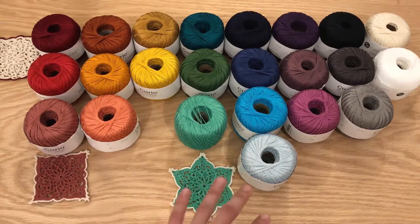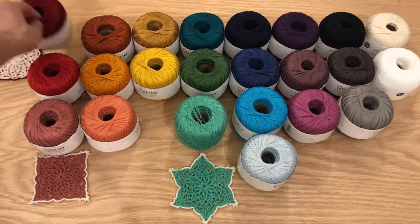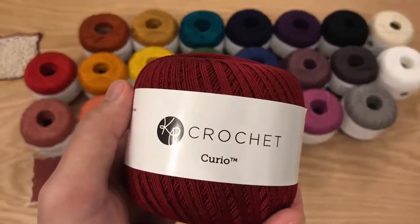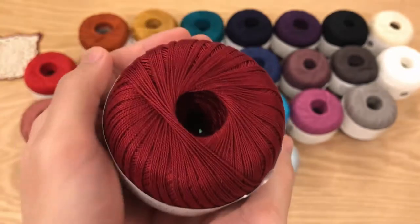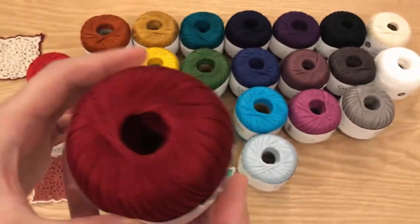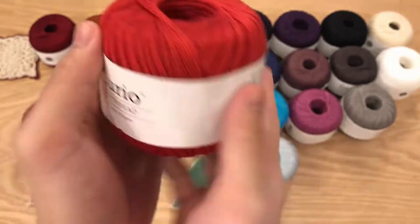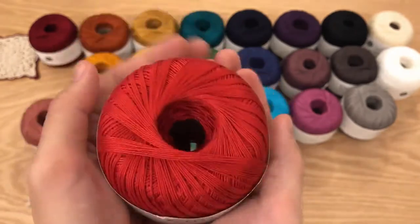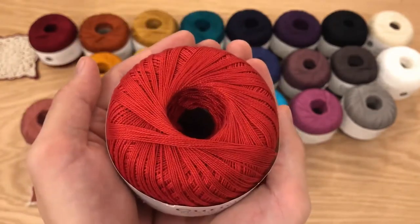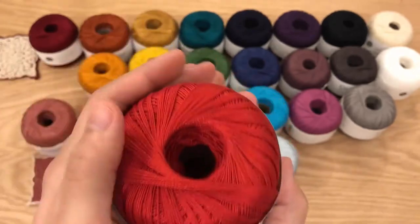Now let's first go through each color that they currently have for sale. Starting with the reds, we have Holly Berry — great for Christmas colors, you can pair it nicely with the green. Then we have Serrano, a very vibrant bright red. Unfortunately the camera doesn't capture the brightness, but once you hit it in natural light you'll see that it really shines.